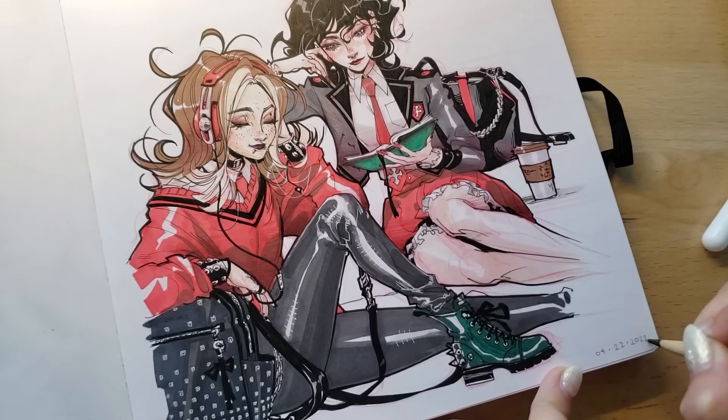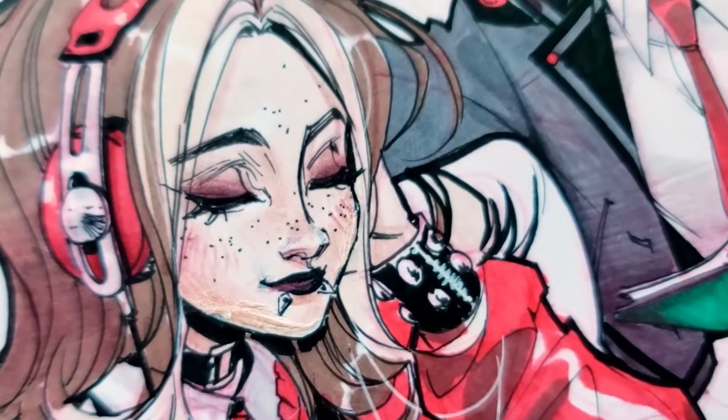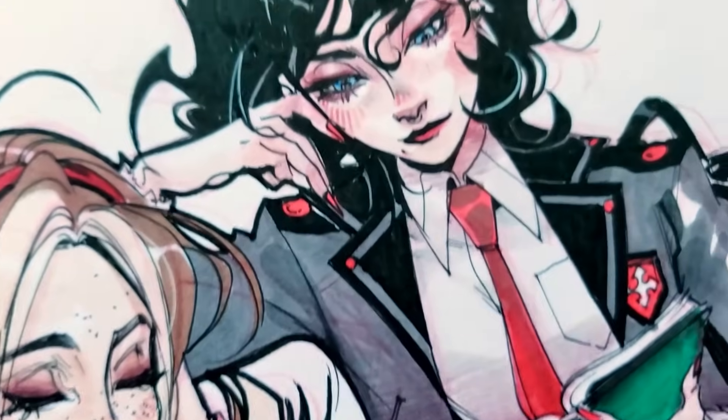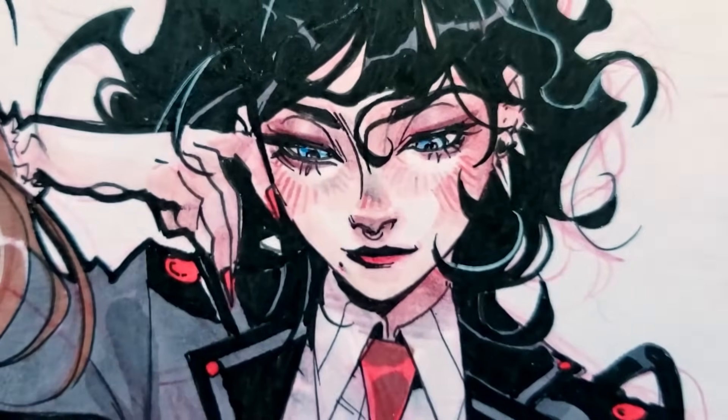Thank you guys so much for watching this, I hope you enjoyed it — it was something a little bit different. I'm glad to switch up the mediums and I am super excited to see you in the next video, for which hopefully I will do the draw this again drawing that I mentioned earlier. See you guys in the next one!